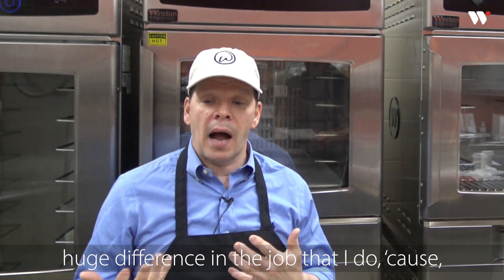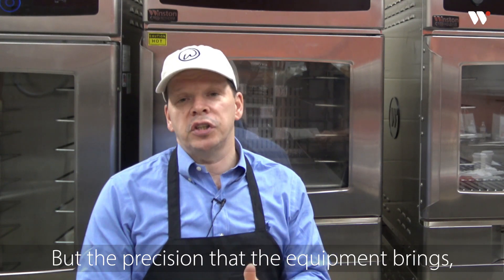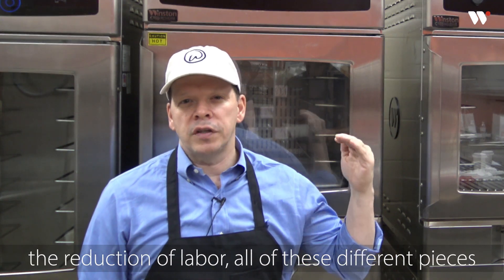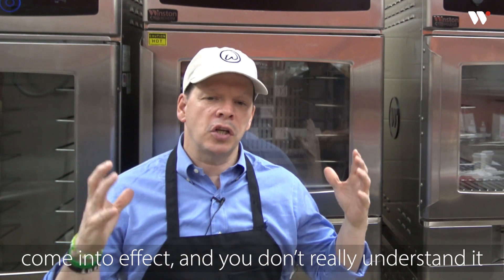In the job that I do — because we cook burgers — the precision that the equipment brings, the efficiencies, the time, the reduction of labor: all of these different pieces come into effect, and you don't really understand it until you actually experience it.